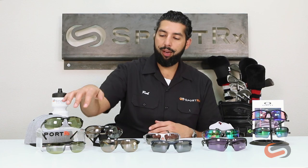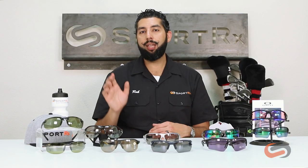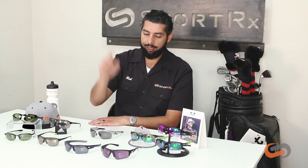Both of those frames come in prescription, even with the Prizm Golf lens. Next up — Maui Jim. You can't talk about golf without talking about Maui Jim. They have a lens called HT, which stands for High Transmission — it's their lighter lens color and gives you the most contrast. The most popular frame from Maui Jim is the Ho'okipa; the larger version is the Banyans. Both are from the sports line, have really nice temples, ear pads, and nose pieces, and are very lightweight with a rimless design.